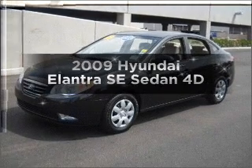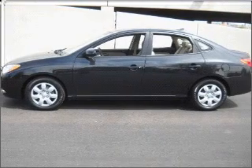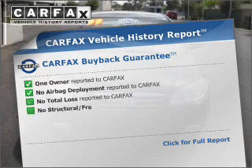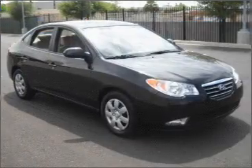Check out this 2009 Hyundai Elantra. This is the set of wheels you've been looking for, with a reliable engine that responds smoothly to its automatic transmission. An included Carfax Vehicle History Report allows you to purchase with confidence and the knowledge that your buy was a smart choice.